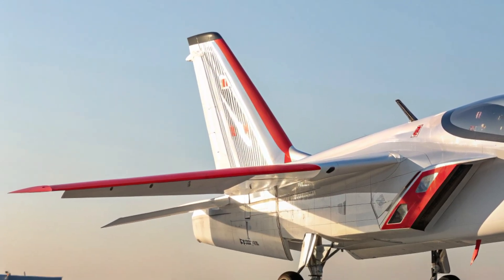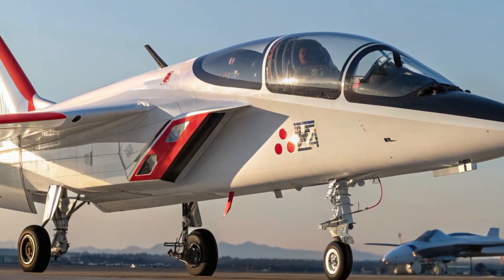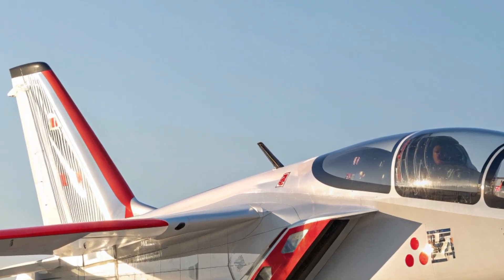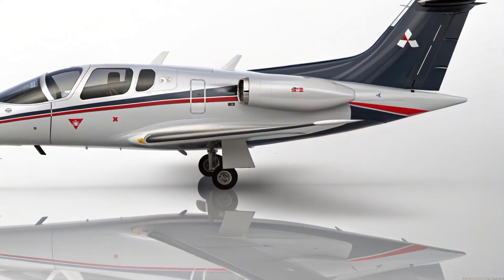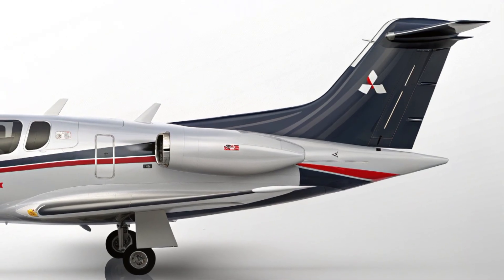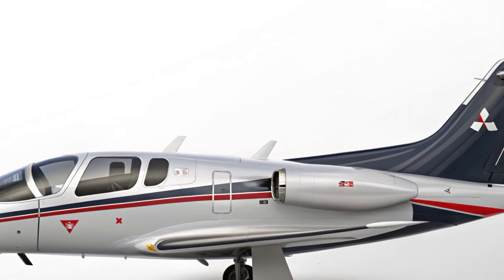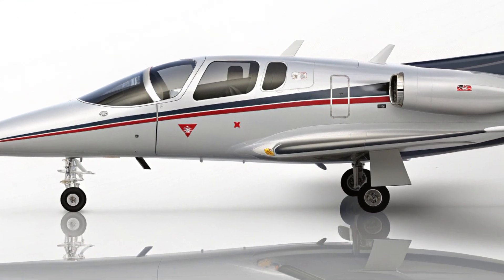Performance is where the X2 really shines. Equipped with twin high-thrust engines and three-dimensional thrust vectoring, the aircraft can execute advanced aerial maneuvers that give it an edge in dogfights. Its top speed exceeds Mach 2, and the thrust vectoring capability gives it unmatched agility in the sky.